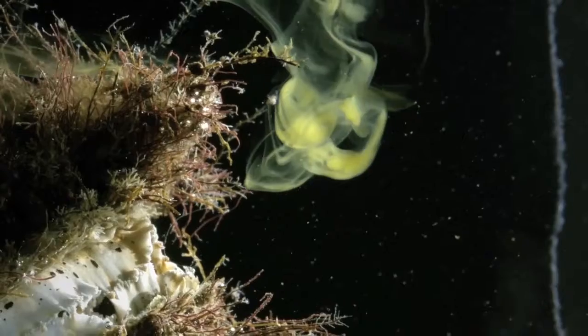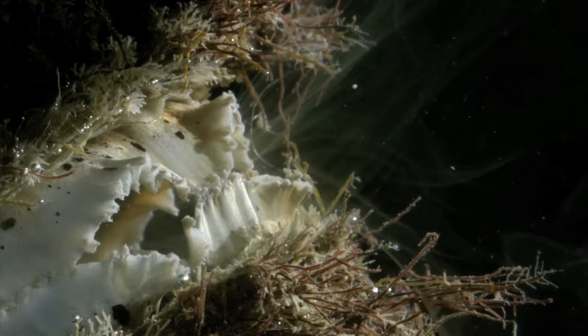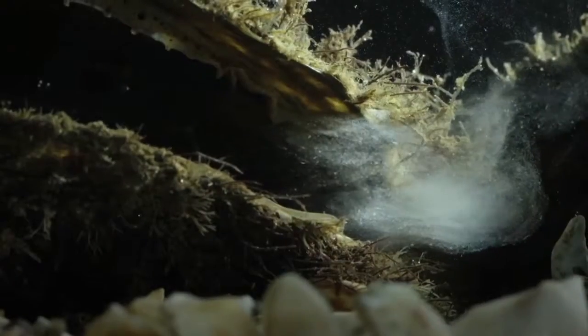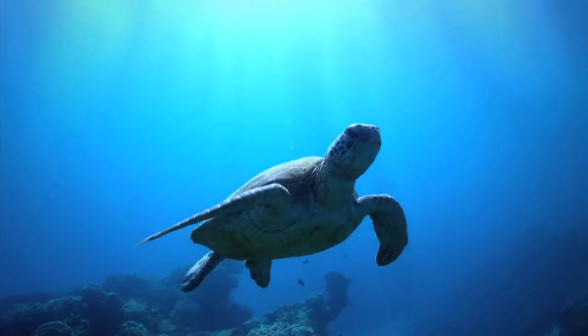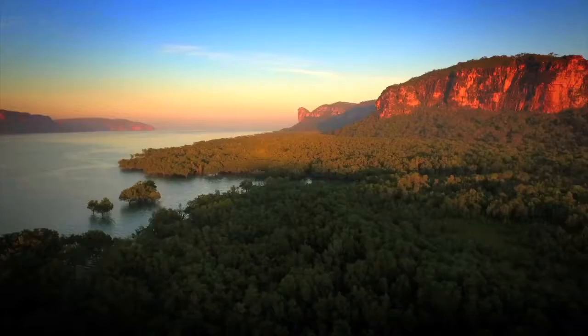Filter feeders absorb any impurities in the water, and any pollution or impurities will affect the health of the shell and the quality of the pearl it produces. They can handle only a limited temperature fluctuation in the water. So really, for the Australian industry, environmental conservation isn't just a social issue — it's an essential issue for our survival. We are really strong advocates for the protection of the environment up there.